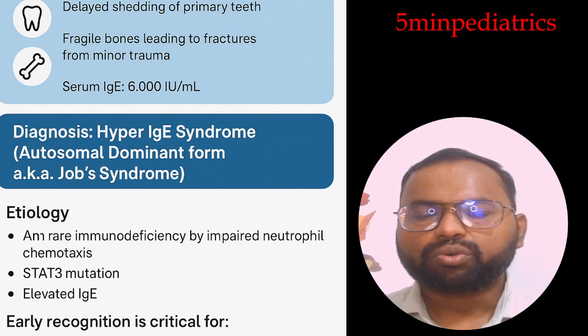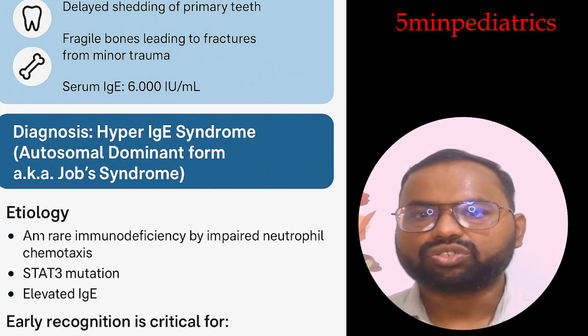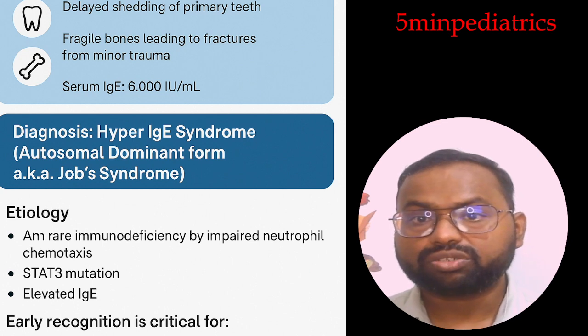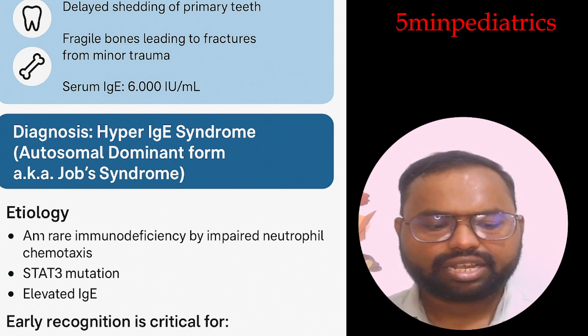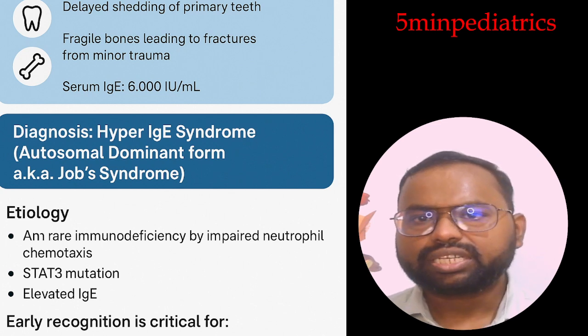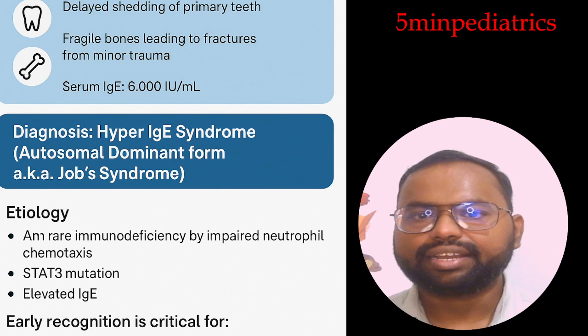Regarding etiology and genetics, there are two main genes to know. STAT3 is the most common gene and is associated with Job Syndrome. The other two genes are DOCK8 and TYK2. These two genes are involved in more severe cases and are associated with greater viral susceptibility.